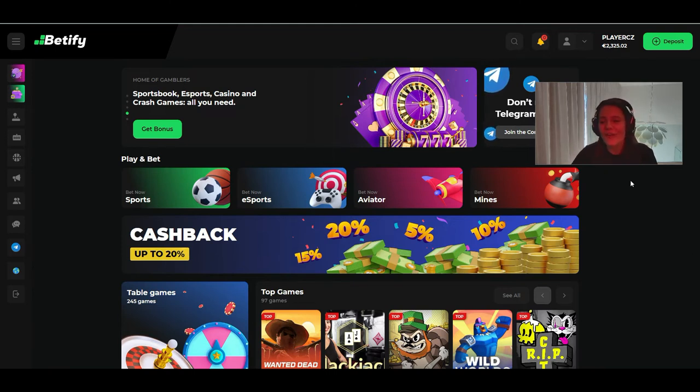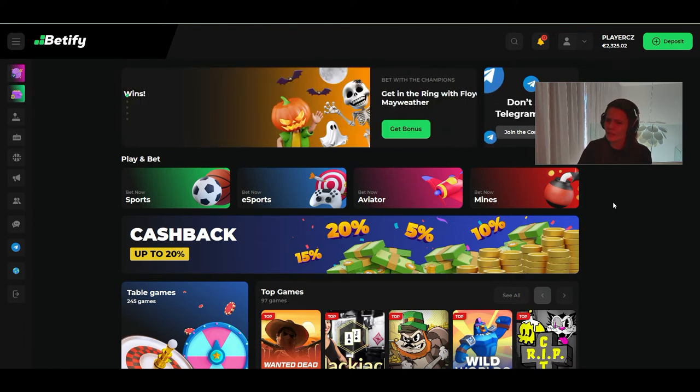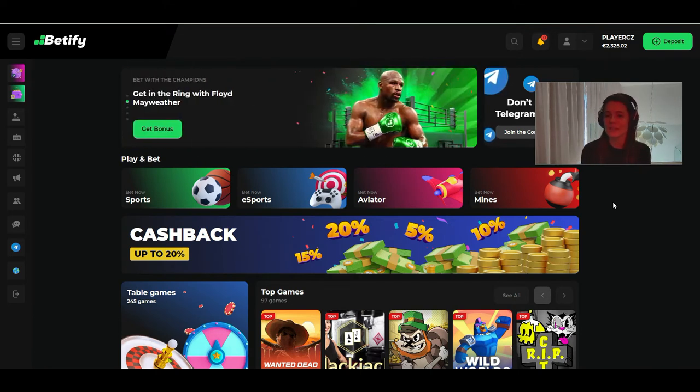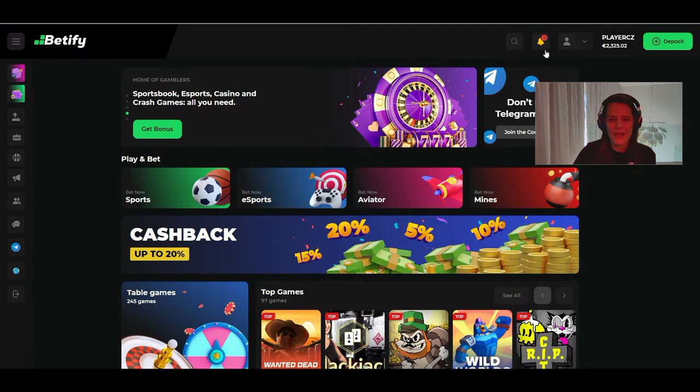Betify casino is new — it was opened at the beginning of July. But the owners of this casino have other projects, other casinos. For example, there are casinos you may already know that have been on the market a long time and are really good. So let's go check what this casino offers.